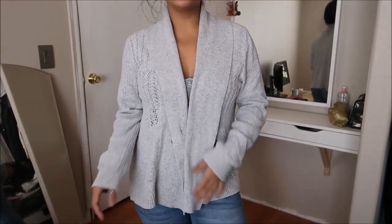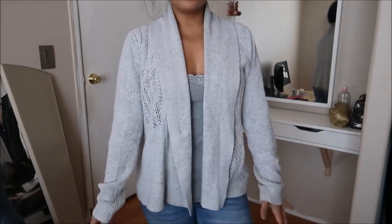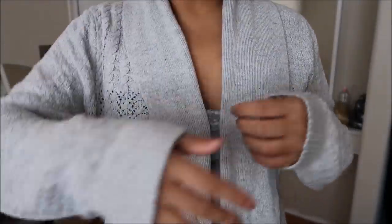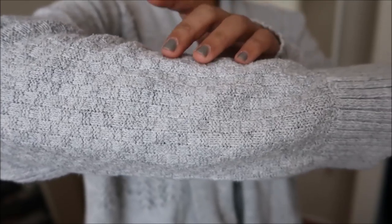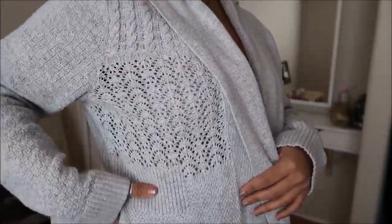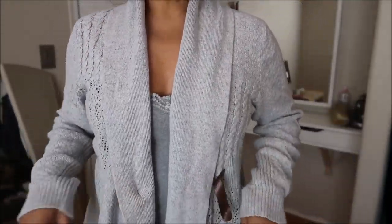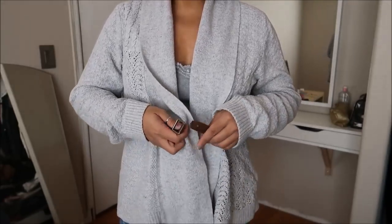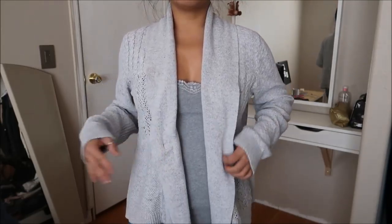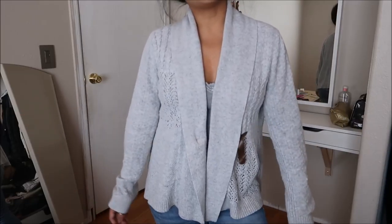I have a cardigan here, and this is by Tommy Hilfiger in an extra large. It's actually quite heavy and warm. It has multiple different types of patterns — the sleeve is almost like a checkered, and then the body is ribbed along the waist with a different pattern, and it has a belt so you can tighten it if you'd like, but I like to keep it open. This was originally going for $2.99.